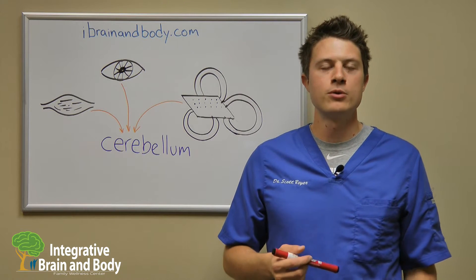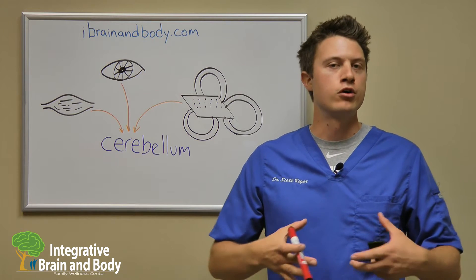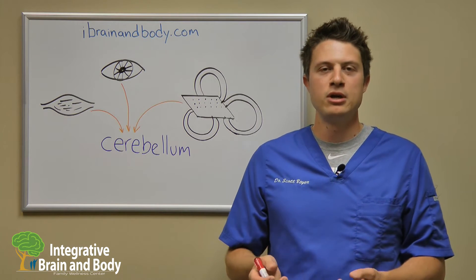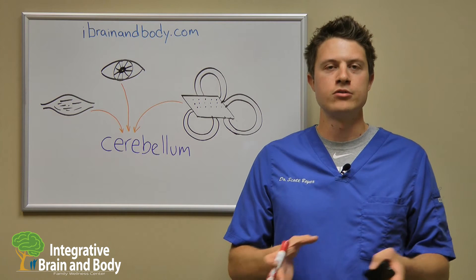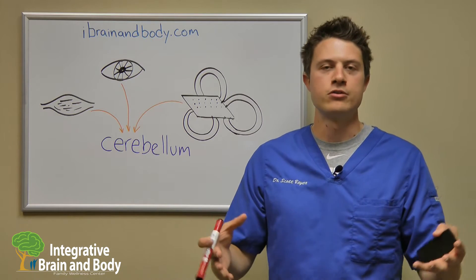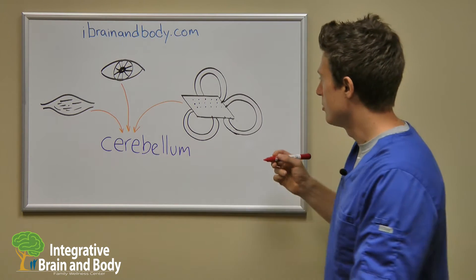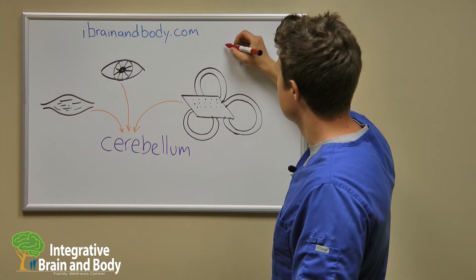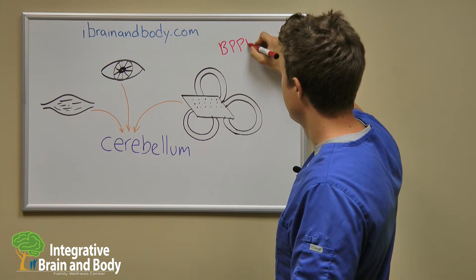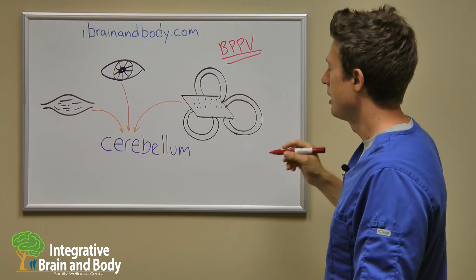Hi everyone, Dr. Scott Beyer here. Today we're going to be going over one of the more common causes of vertigo, dizziness, or balance-related issues. It's been estimated that anywhere between 30 to 40 percent of people who have vertigo actually have this. There are a bunch of other things that can cause vertigo, but the most common is something called benign paroxysmal positional vertigo, or BPPV for short.